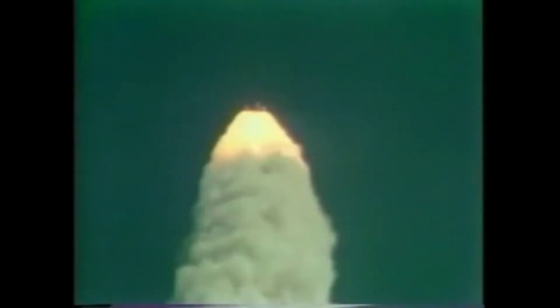Mark 1 minute 10 seconds. Columbia now 7 nautical miles in altitude, 4 nautical miles downrange. Velocity now reading 2,700 feet per second.